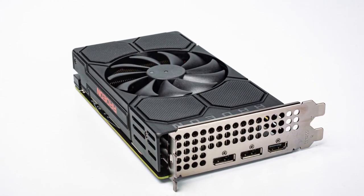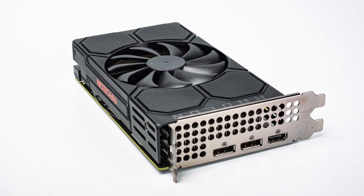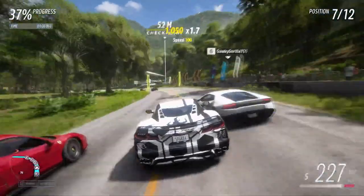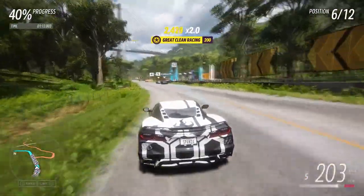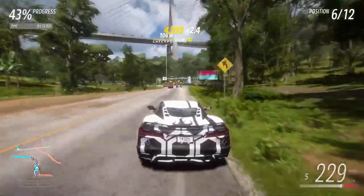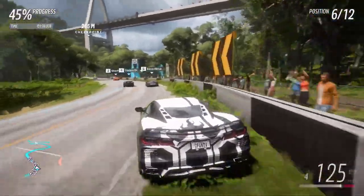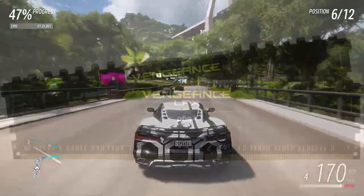We will use the RX 5500. This GPU is not the flashiest and not the best. If you're expecting to run the latest AAA titles at ultra settings at 1440p, this is not going to happen. This GPU is designed for 1080p gaming, 60-plus FPS on average, of course depending on the game and the settings. I'm going to tell you what performance you can expect out of this gaming PC.